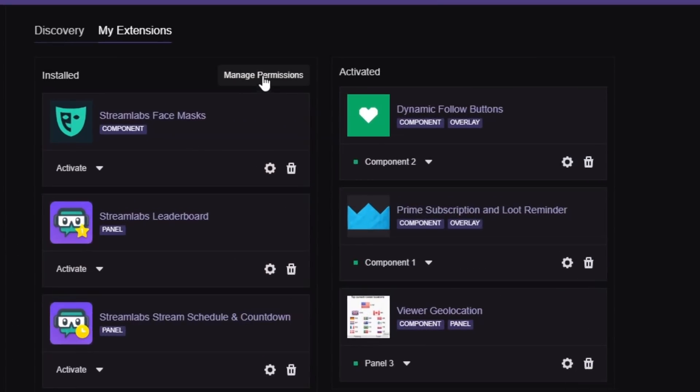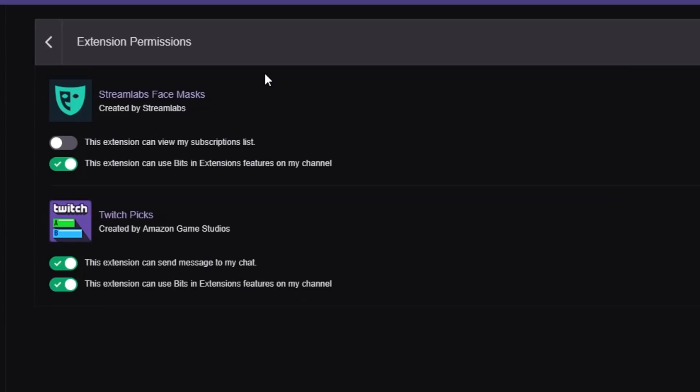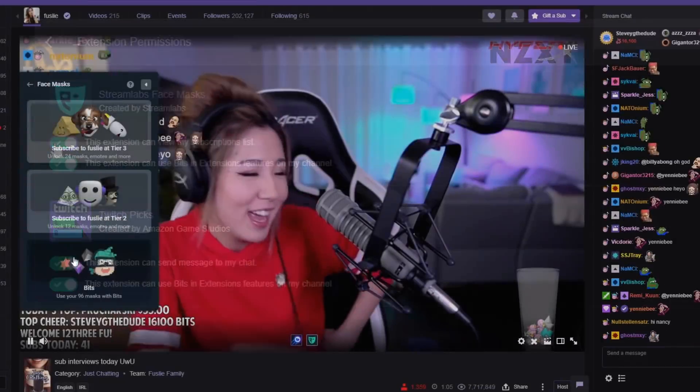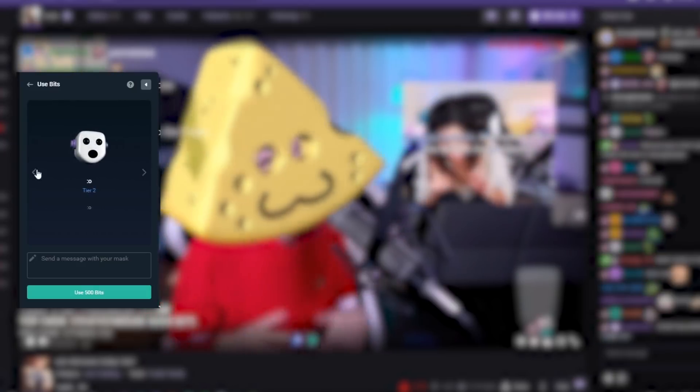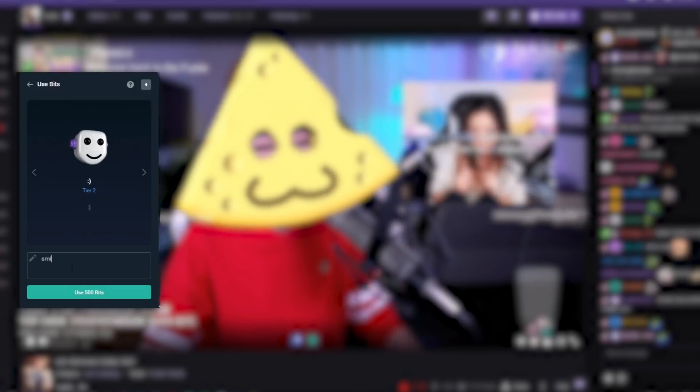Step 4: Manage your permissions to grant the extension access to subs and bits. Step 5: Activate the extension and enjoy. After you follow these steps, you're ready to enjoy face masks for your Twitch streams, and your viewers can enjoy face masks when they have Tier 2 and Tier 3 subscriptions and use bits.